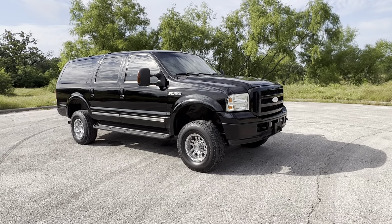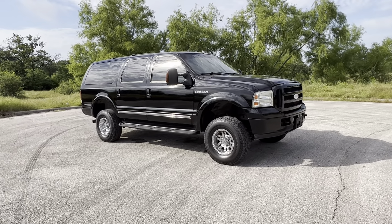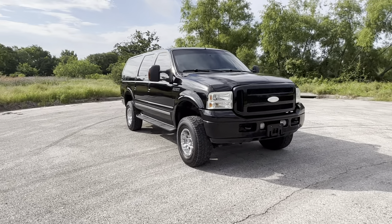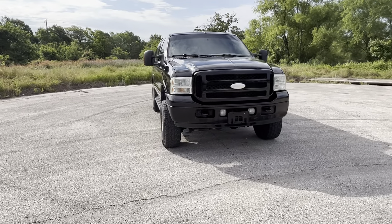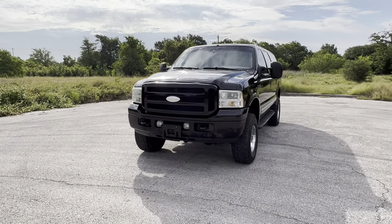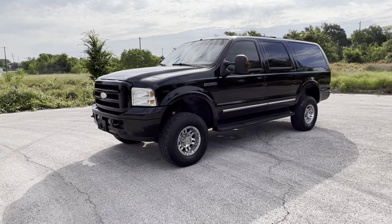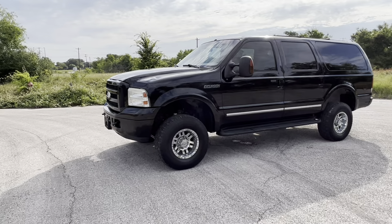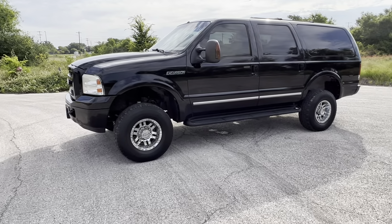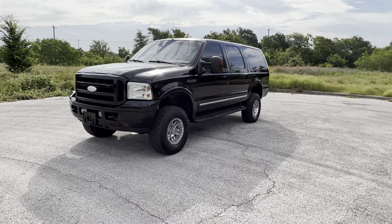Hey guys, Jake here with Success Motors. I have another Ford Excursion for you guys to check out. More than likely you're on this video because you saw the link on the advertisement. Just as a reminder, this channel is for us to upload videos of the vehicles that we have in, because we have a lot of people who are buying from up north and they just want to see a video before they put a deposit down or spend the money to fly down. My name is Jake.